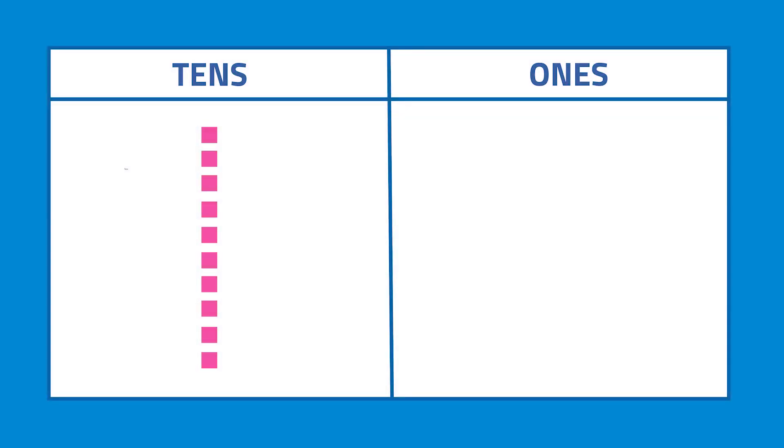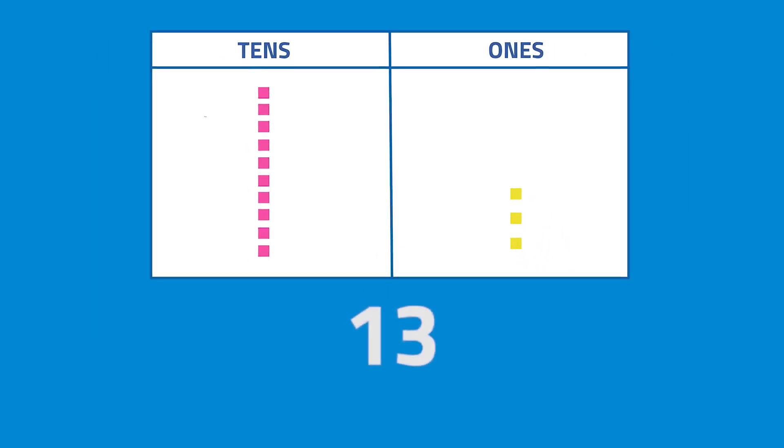How about if I added 3 more blocks to 10? How many 10s and 1s are there now? We will get 1 ten and 3 ones. Keep in mind, kids, that the digits at the 1s place count as 1 each, while the digits at the 10s place count as 10 each. So which number do these blocks represent now? 1 ten and 3 ones make up 13.